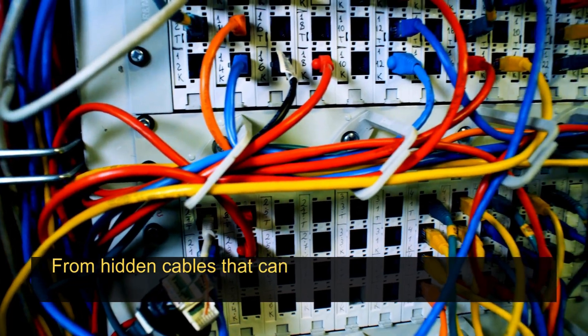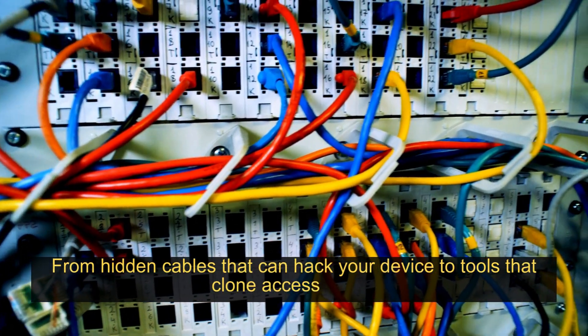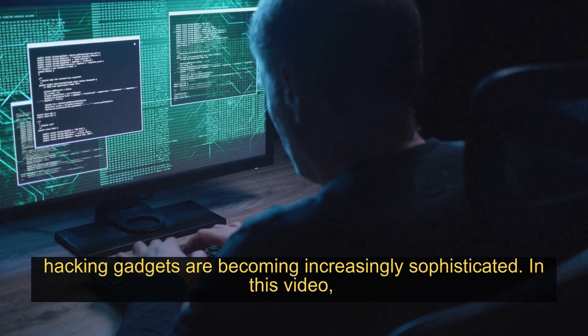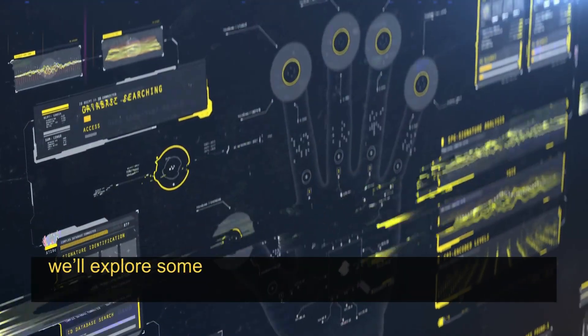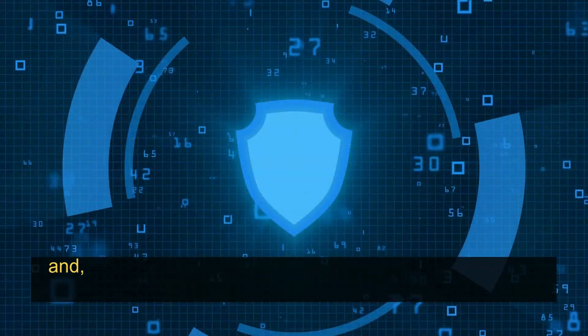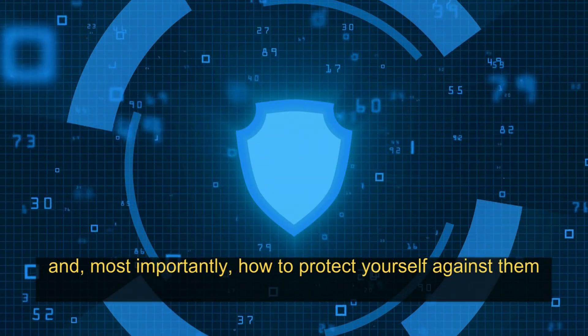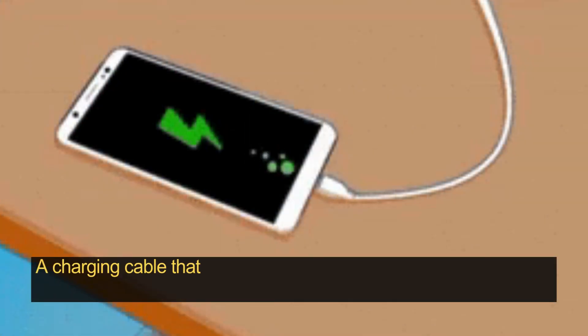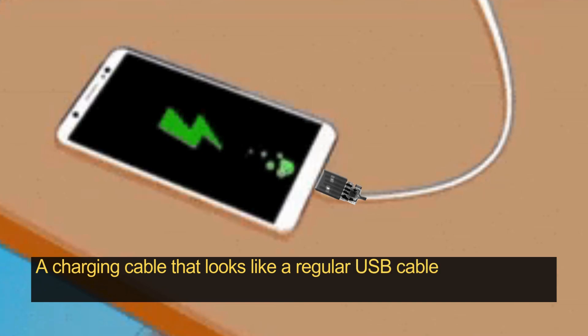From hidden cables that can hack your device to tools that clone access cards, hacking gadgets are becoming increasingly sophisticated. In this video we'll explore some commonly used hacking tools, how they work, real world examples, and most importantly how to protect yourself against them.